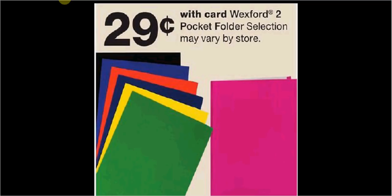These are the deals for Walgreens for the week of July 29th through August 4th. The Wexford two-pocket folders are $0.29.